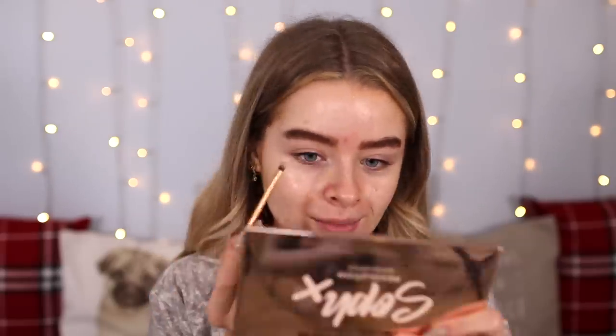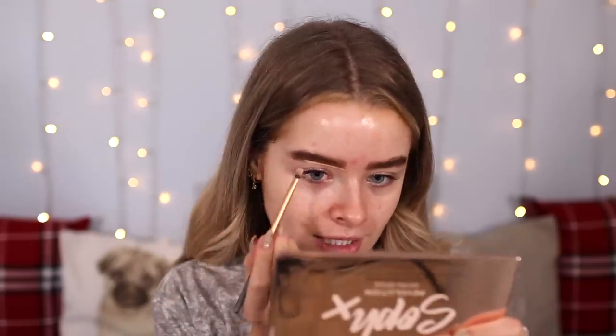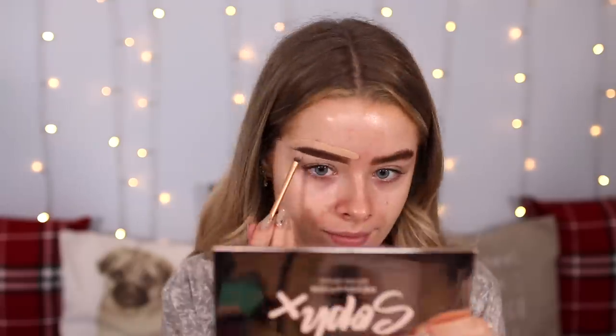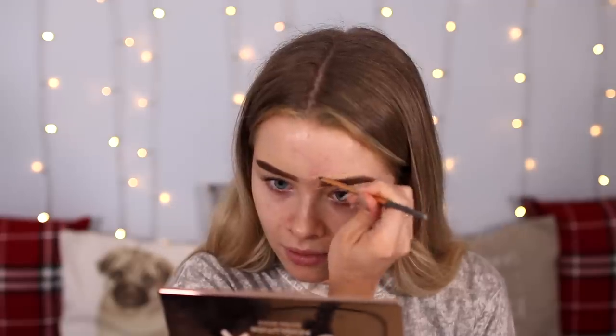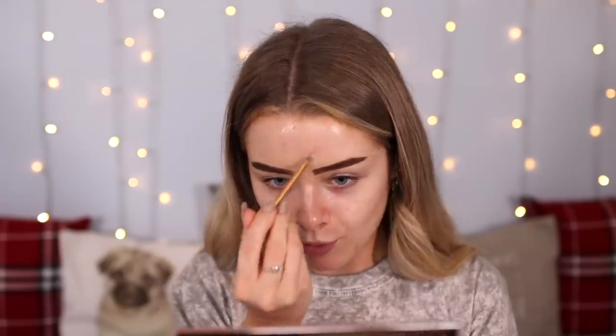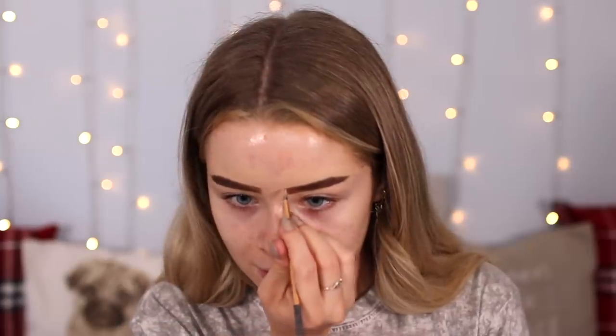Now I'm going in with my concealer — I'm using my Too Faced Born This Way — with a small brush to clean up these brows. My eyebrows are going in different directions now though. It kind of just looks like a slug. I never normally do my eyebrows before my foundation because I don't really like them looking too carved out. This is such a throwback to how I used to do my eyebrows with brow pomade. I'm sure it does work for a lot of people, but I'm just not feeling it. Also, that took me about 10 minutes — my eyebrows normally take about 60 seconds. They're just a bit too sculpted for my liking, but technically it did work.